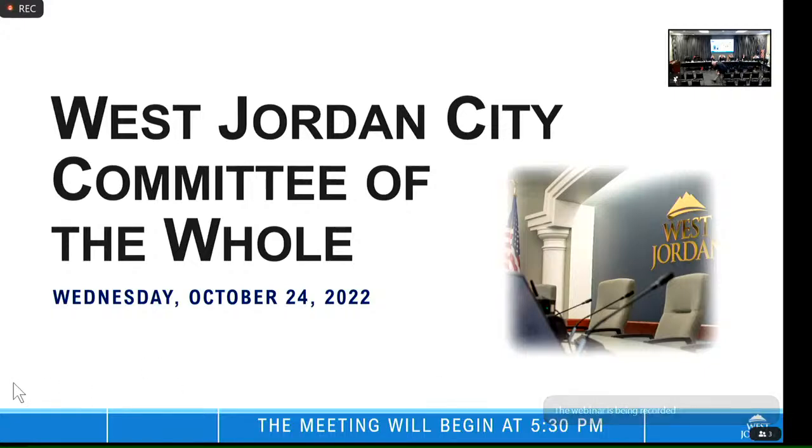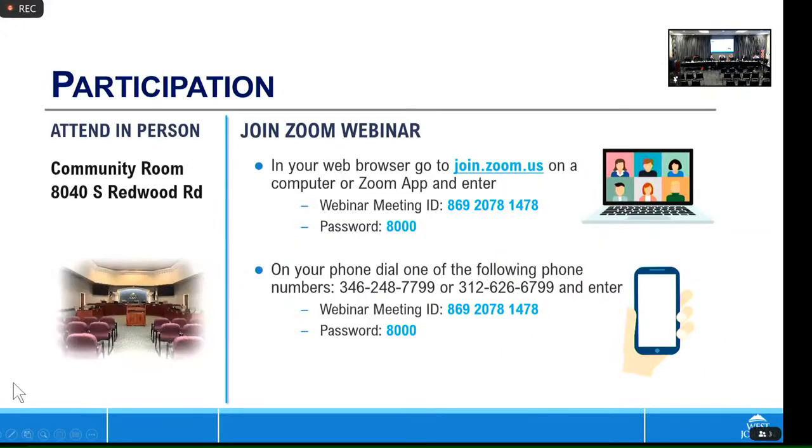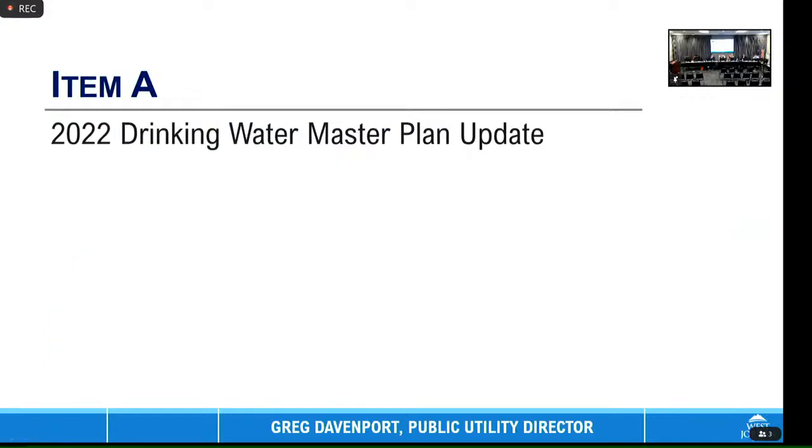Welcome. The first part of our meeting is our work session and the first item on our agenda tonight is the 2022 Drinking Water Master Plan update. We have a time certain at 6:05, and if we have more discussion the council would like, we will bring it back at our next work meeting. We have Mr. Greg Davenport to give us a brief report and update.